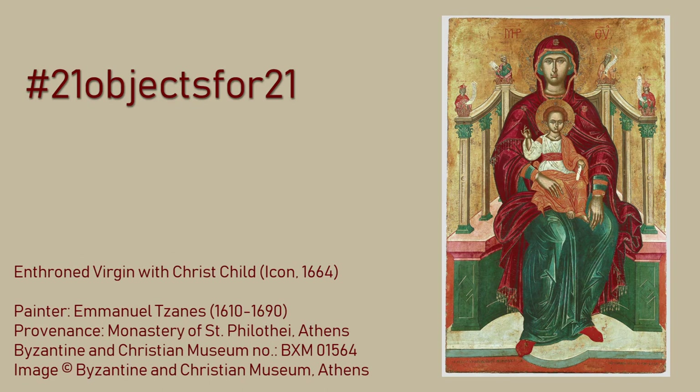However, this so unique icon is not in its original place. St. Philothei was an extraordinary woman, born Regula Benizelu to a wealthy aristocratic family in 1522.